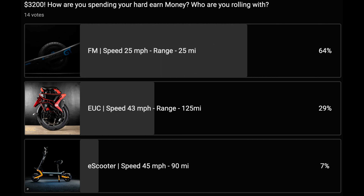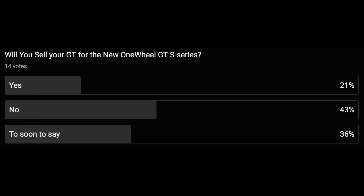Some people even told me, why am I comparing the three? It's totally different experiences — basically told me it's like comparing apples and oranges. 100%, I respect that.